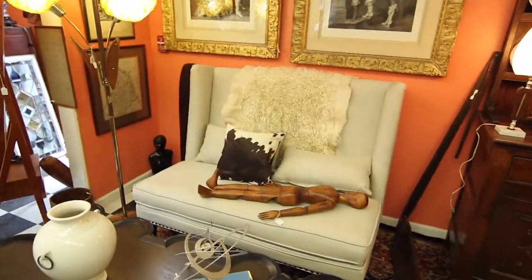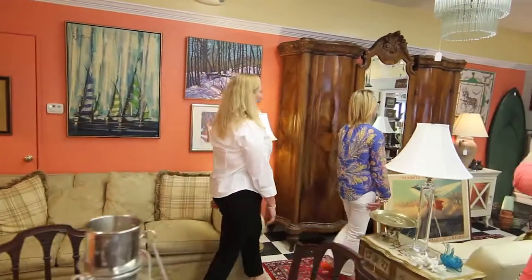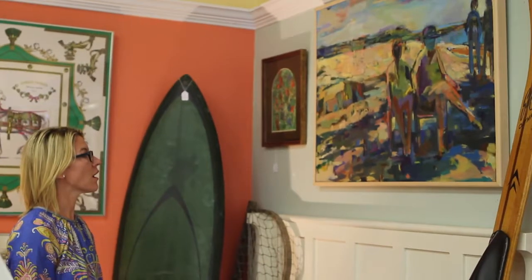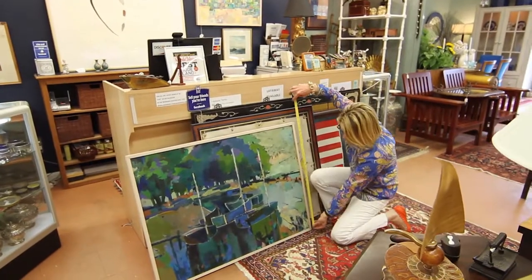Tell me about this guy. He is a vintage drawing model — and that's by a local artist. Today I found two beautiful pieces of art that I'm going to place side by side above the sofa, and it's really going to pop that entire blank wall.